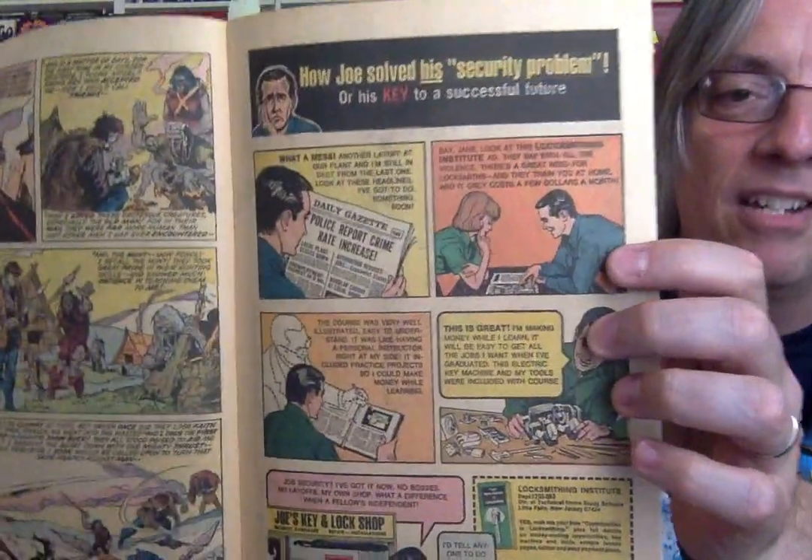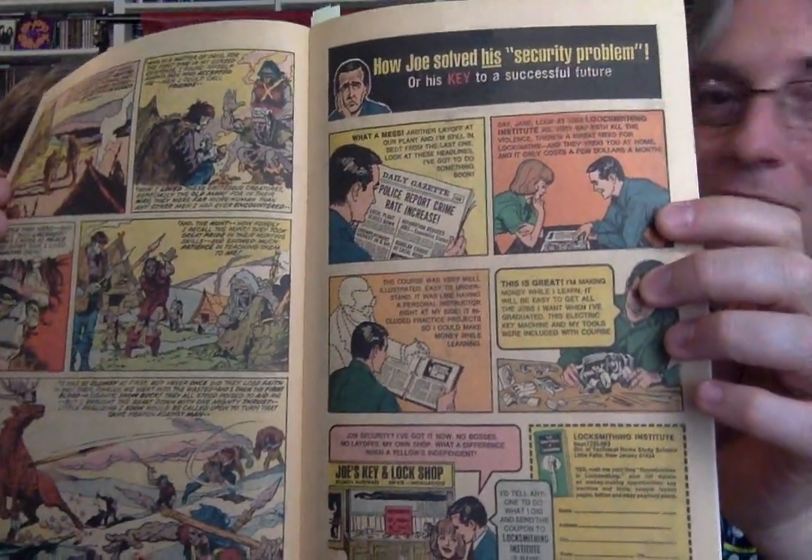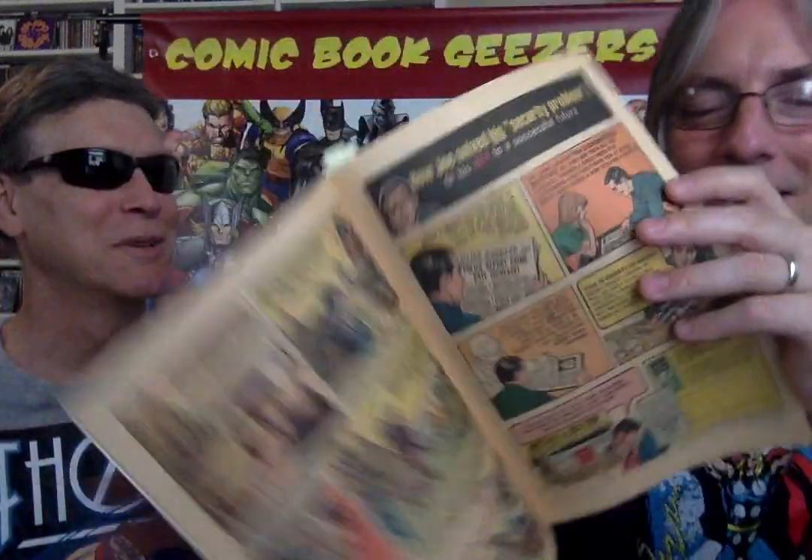How Joe solved his security problem — his key to a successful future by reading the Daily Gazette. Joe's Lock and Key Shop — that's how he solved his problem. This is an actual ad to become a locksmith, another trade. Rush me your free opportunities in locksmithing — it's a pretty hot career choice, better than drafting.